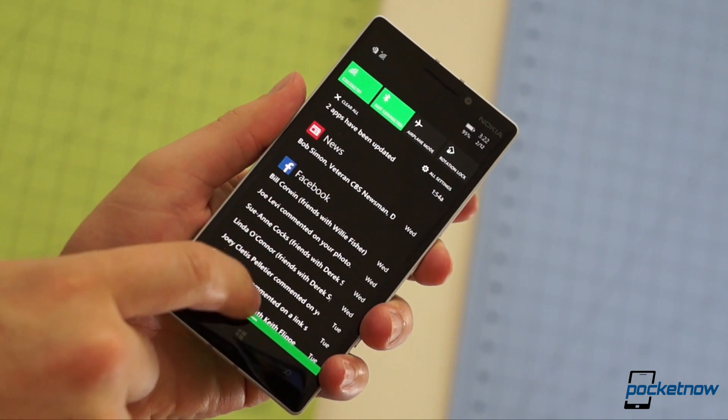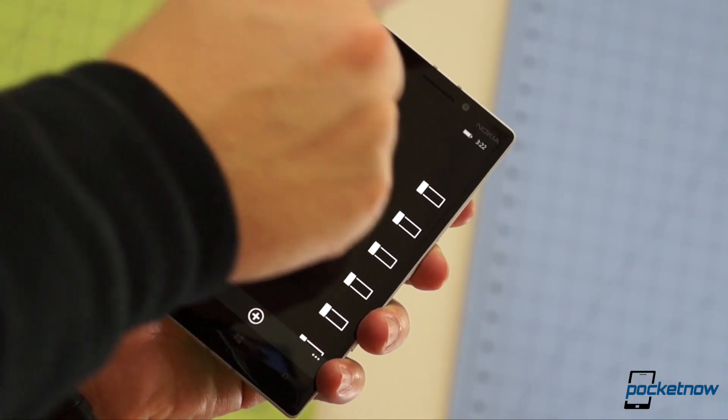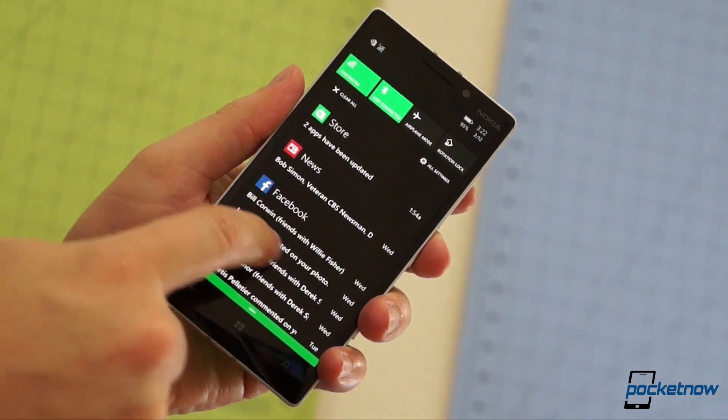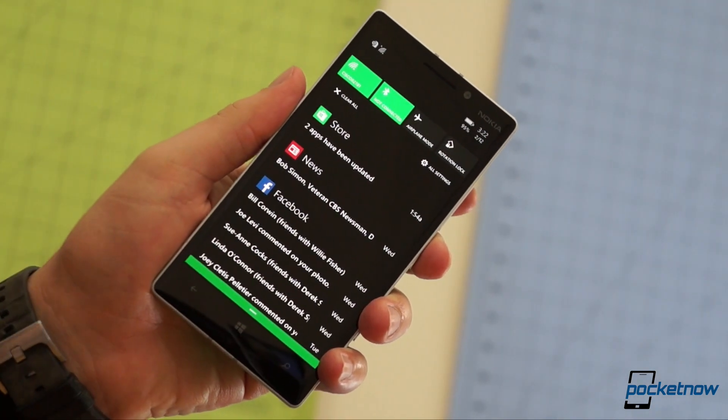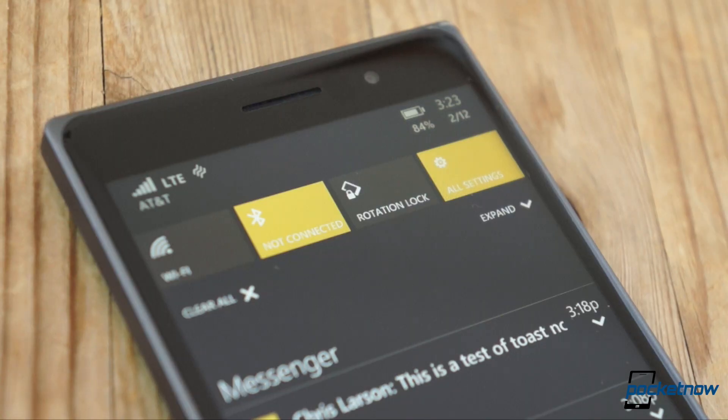Number two: Action Center changes. Not being able to dismiss individual notifications on 8.1 was a pain, and the limited number of quick toggles up top sometimes felt pretty limiting too. The toggle issue is easily fixed in 10, just by adding more of them above an invisible expansion slot.